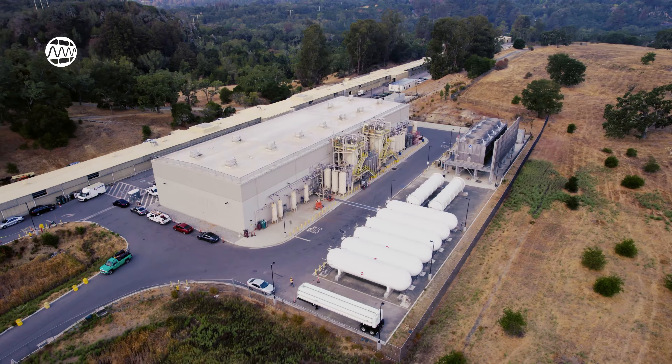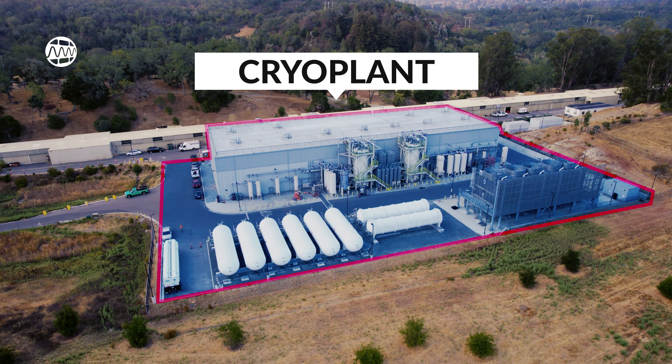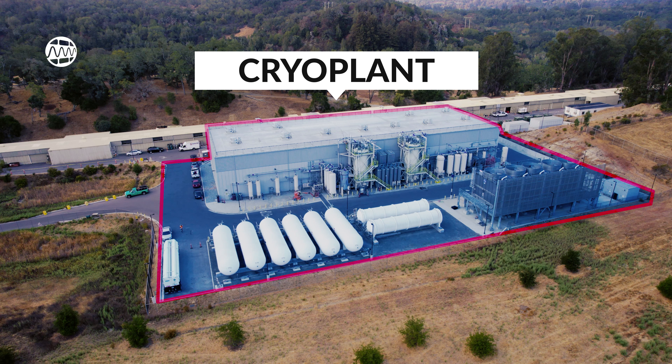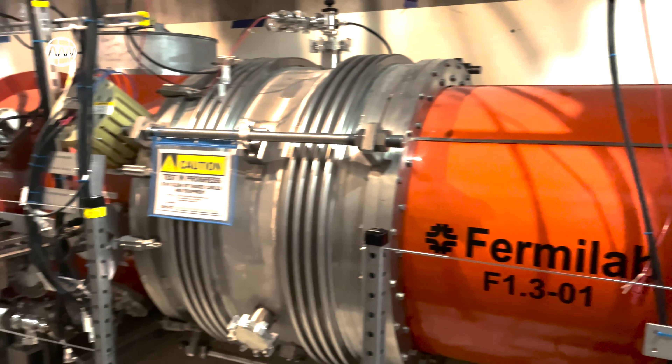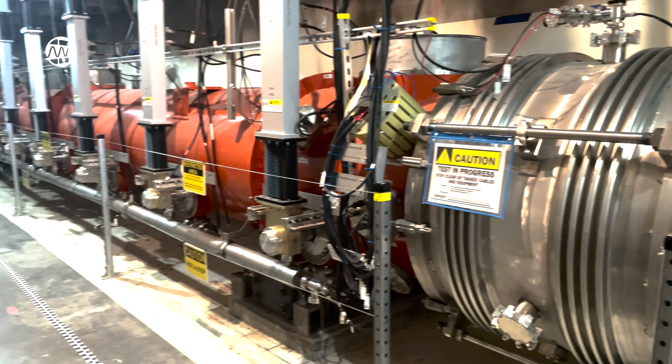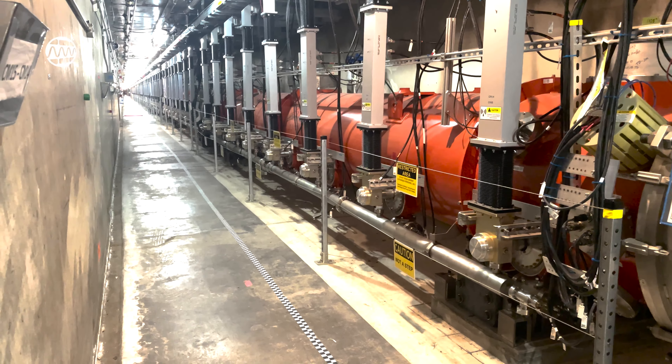To keep the accelerator cold enough to be a superconductor, the cryogenics team here at SLAC has assembled a cryoplant capable of cooling helium to 2 kelvins, or roughly 271 degrees Celsius below freezing. This helium, once in its liquid state, will be pumped into the accelerator modules, keeping LCLS-2 cold enough to generate its powerful X-rays.